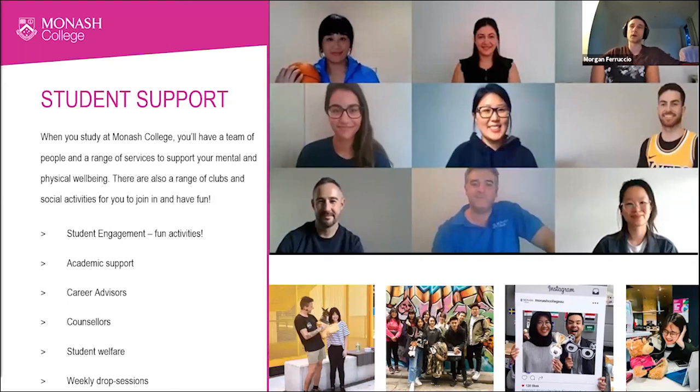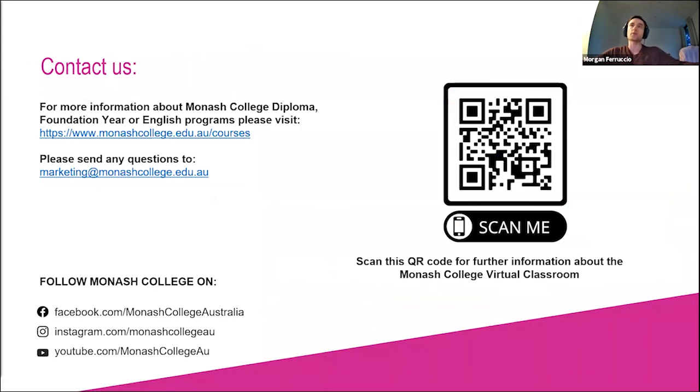And of course, the teachers are wonderful and dedicated to helping you achieve your best. Thank you for joining. We hope this has given you a better understanding of what studying in the virtual classroom is like at Monash College. If you'd like more information, scan this QR code to visit our website, which has information on the virtual classroom, frequently asked questions, and student testimonials. If you have any questions, send them to marketing@monashcollege.edu.au and you'll receive an answer as soon as possible. Please follow us on our social channels to see what activities you might be able to get involved with. We hope to see you soon in the virtual classroom at Monash College, as well as in Melbourne when we can meet face to face again very soon.